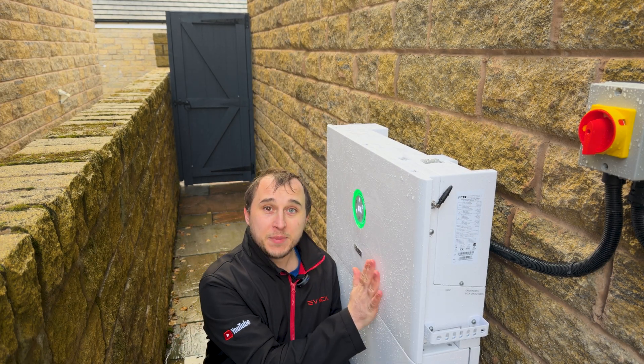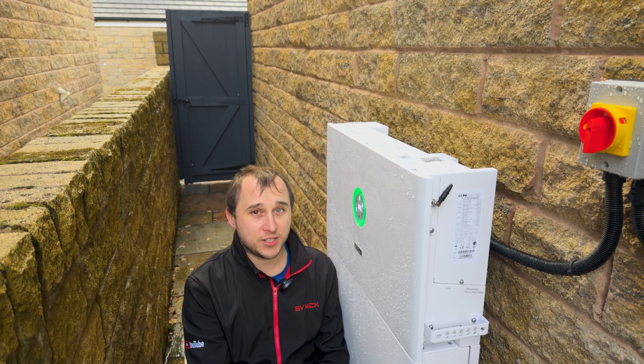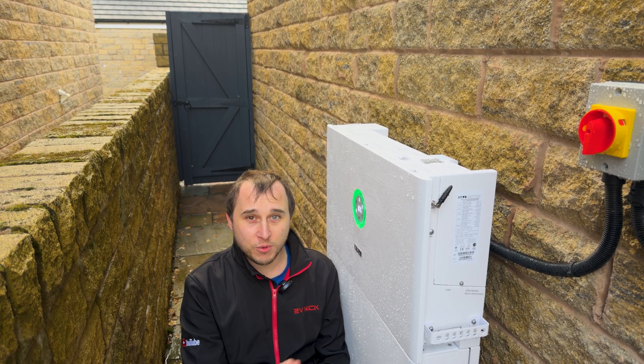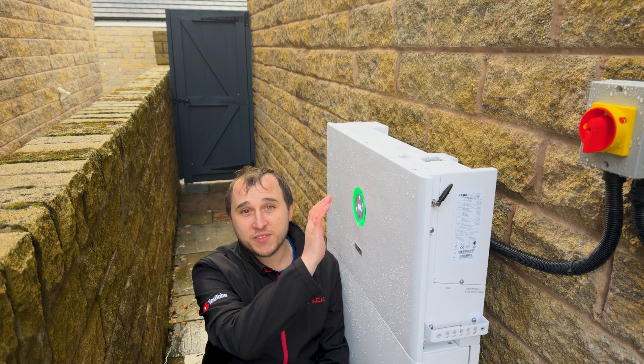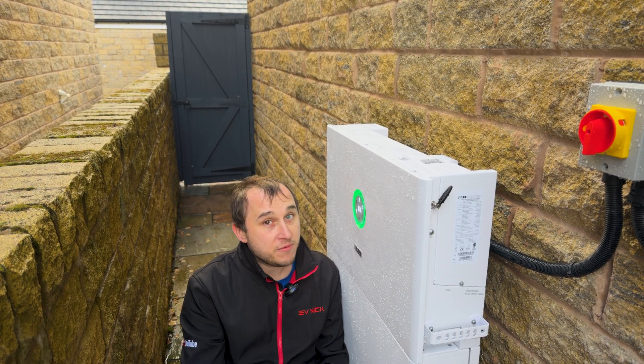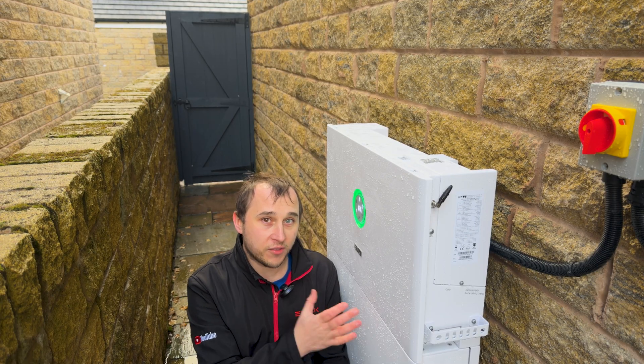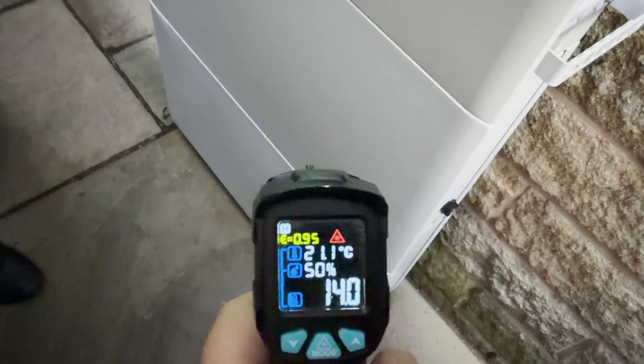The other thing is this is IP65 rated, which means it's a proper outside-protected unit. One of the technicians who works for SAJ recommended I probably set a canopy over the top. I'd love to know what people think in the comments — with IP65, should I even be worried? Or should I just do it as a little belt-and-braces protection on this battery system?